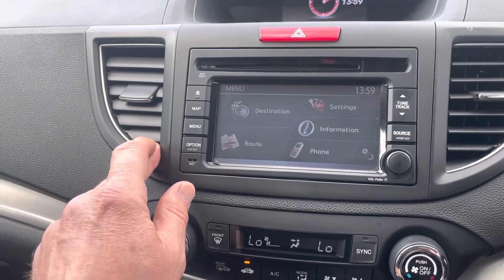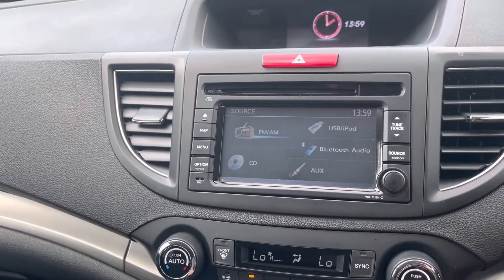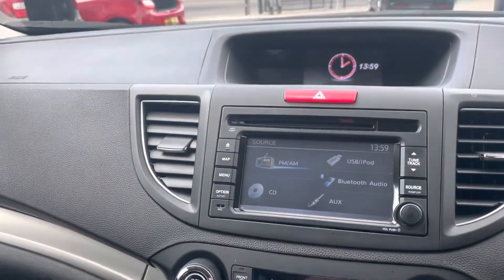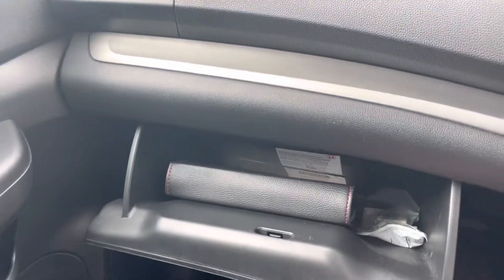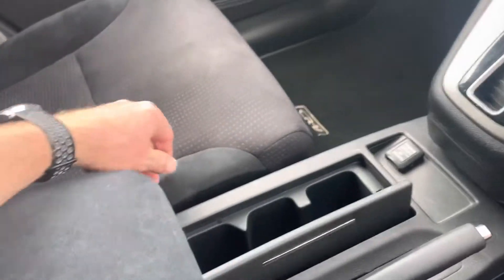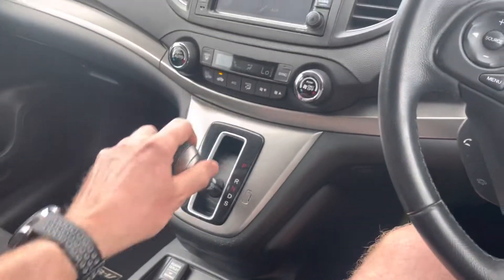All sorts of settings on there. Like I say, it's top of the range so it's going to have everything that you need. It's got Bluetooth audio, it'll have Bluetooth telephone, and you can put a USB or iPod connection into it. In the glovebox you've got a full manual and locking wheel nut key. There's a center armrest, auxiliary controls, USB, cup holders, handbrake, and automatic transmission.